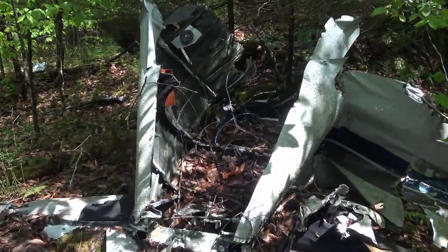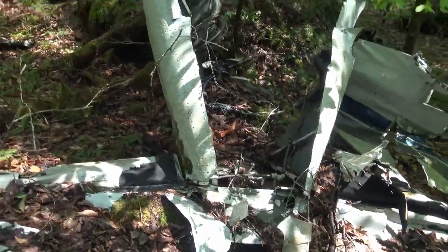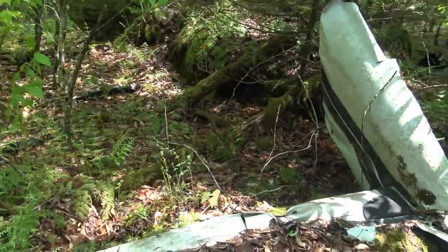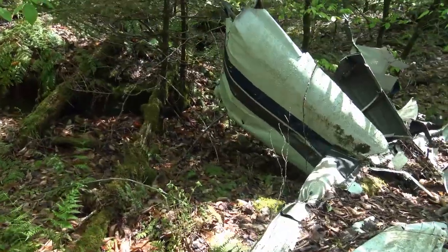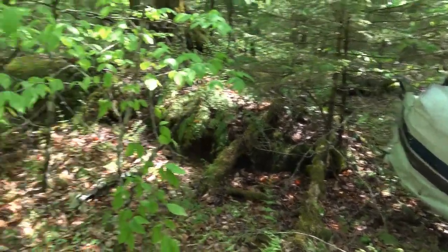This is that tail section. When I paired it in the back, this would have been connected back there. I remember there was a piece laying up here that had the tail number on it, but I don't know where that is or if it's upside down — I just can't remember.